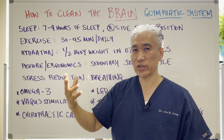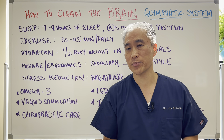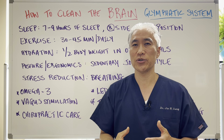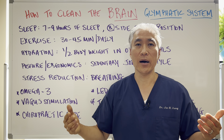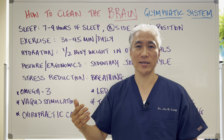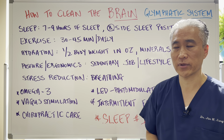Exercise will increase blood flow. Aim for 30 to 45 minutes per day, whatever exercise you can tolerate. You can start with walking, running, HIIT exercises, more high intensity, weight training, etc. Exercise is very important for clearance.